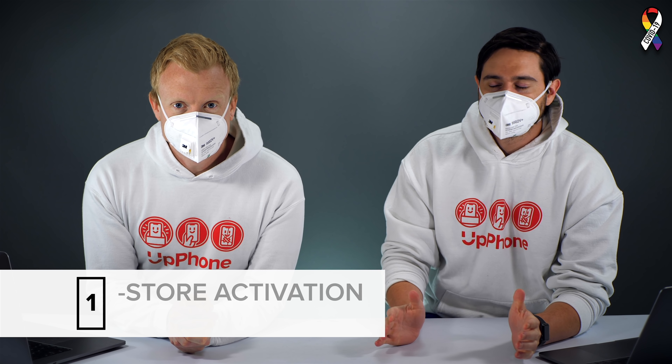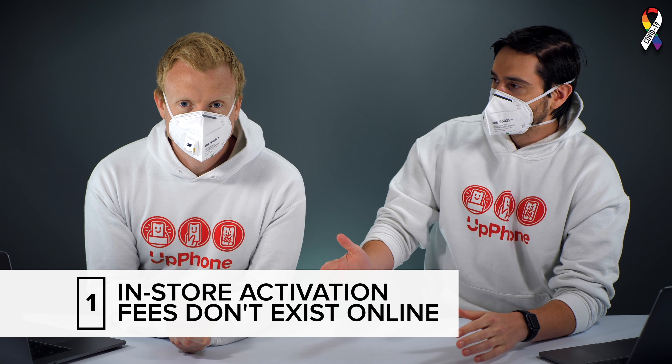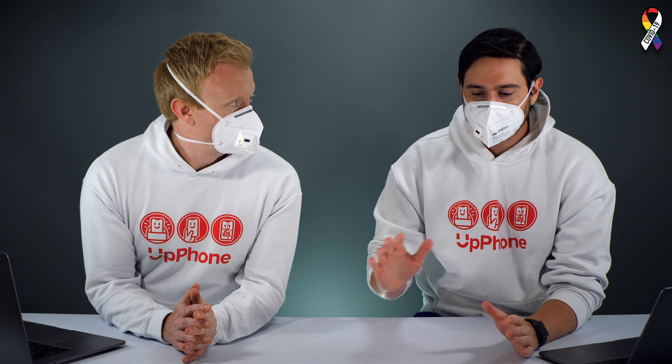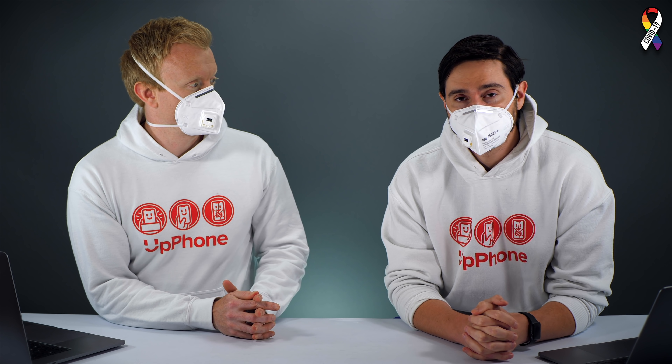The first secret is activation fees. When you go to the store to sign up for a plan, they'll say it's $40 to activate your phone on their network. What exactly are you paying for? We don't really know. Carriers don't often advertise this price, but you can often get your activation fee waived or canceled completely if you sign up online. People in the store won't tell you that because they make commissions.